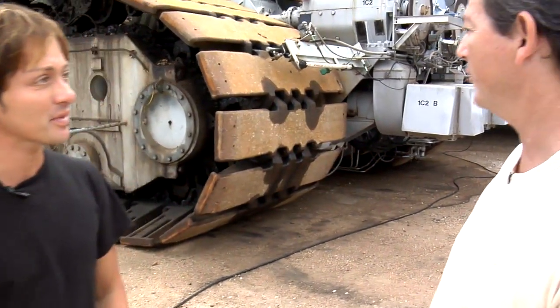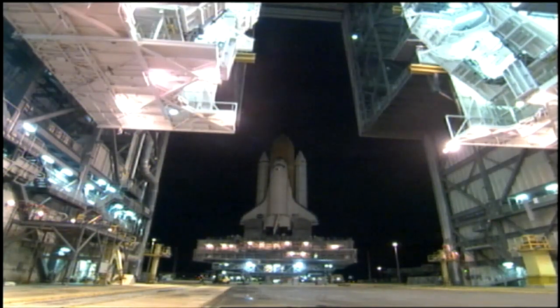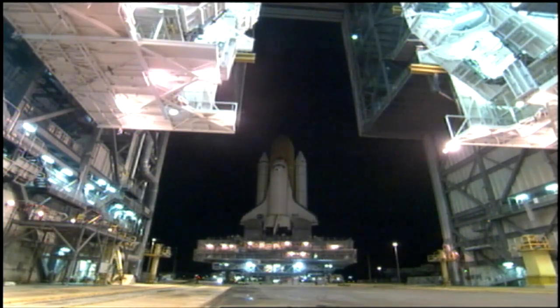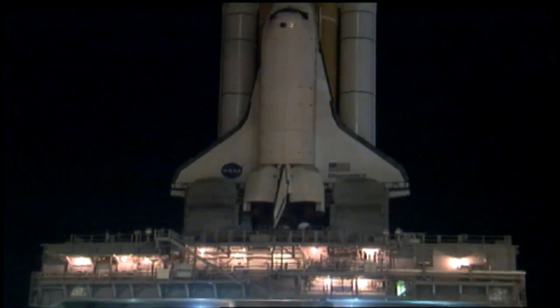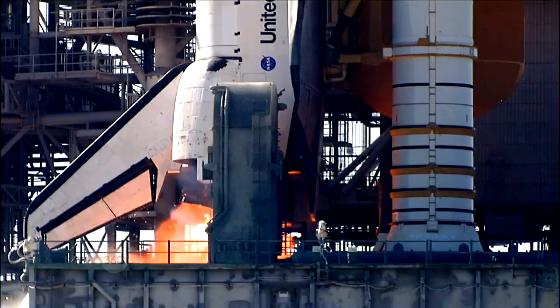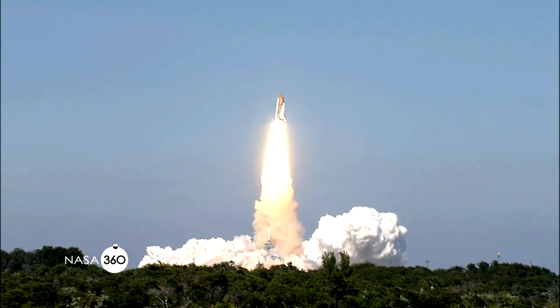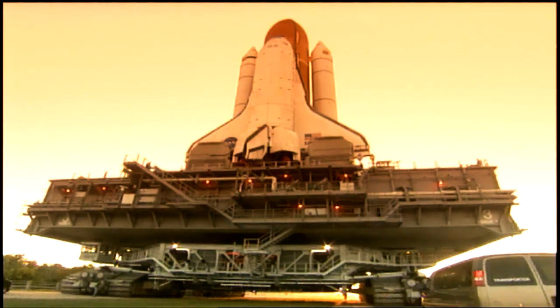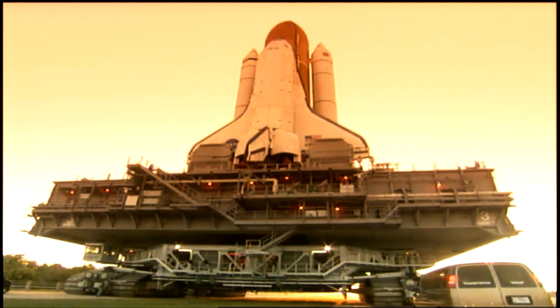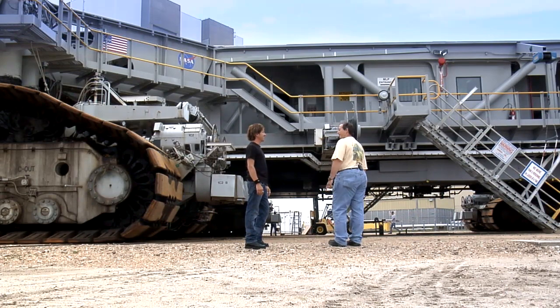We actually have two tanks on the Crawler, each are 2,500 gallons apiece. So it'll last a couple of operations. The basic task of the Crawler is to pick up the mobile launch platform, which of course has the vehicle stack on it, and it moves it from the assembly building out to the pad. Then it sets it down and moves back away from it. Once the vehicle launches, it goes and picks up that mobile launch platform and brings it back to the Vehicle Assembly Building for another stack. Is there only one Crawler? No, there's actually two — NASA had two of them built back for the Apollo program. How's it powered? Funny you should ask — why don't we just go up here and check it out.